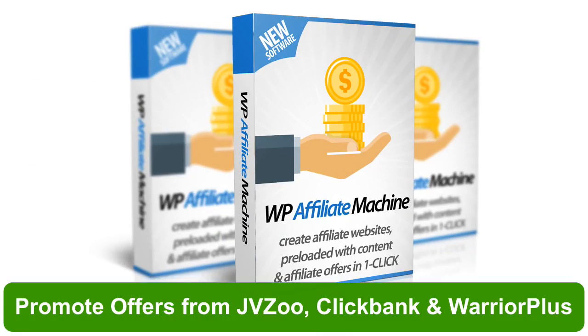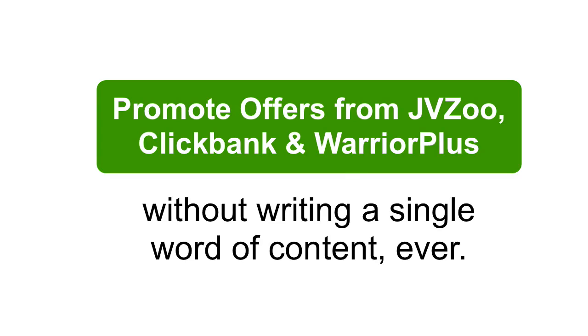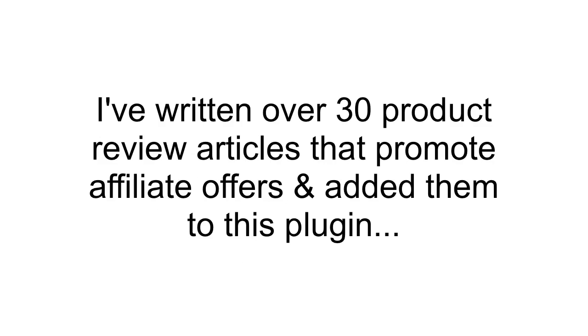And now you can do the same thing using my brand new plugin called WP Affiliate Machine. With Affiliate Machine you can promote multiple affiliate products from these top affiliate networks without even writing a single word of content. I've written over 30 product review articles and added them inside this plugin for you to click one button and publish to your site in seconds.